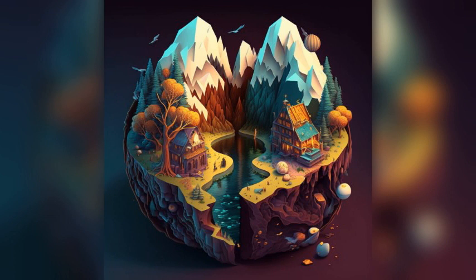The Nerja Caves are a series of underground caverns that are home to a range of stunning rock formations, including stalactites and stalagmites. Visitors can take guided tours of the caves and learn about their history and geology.